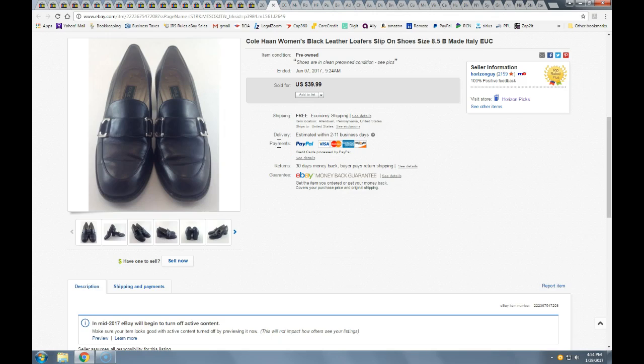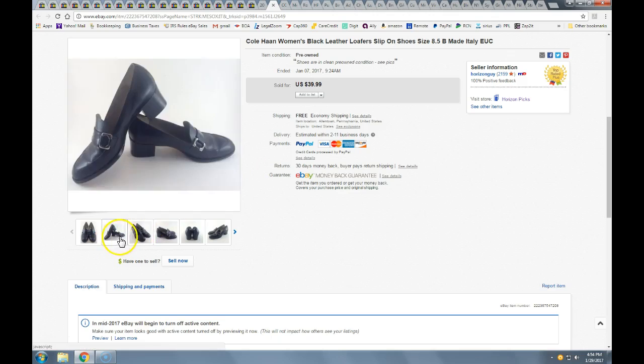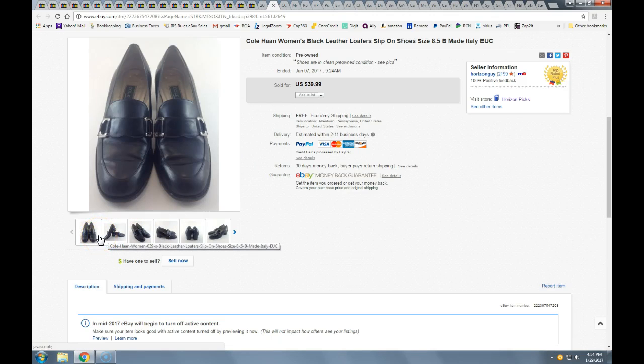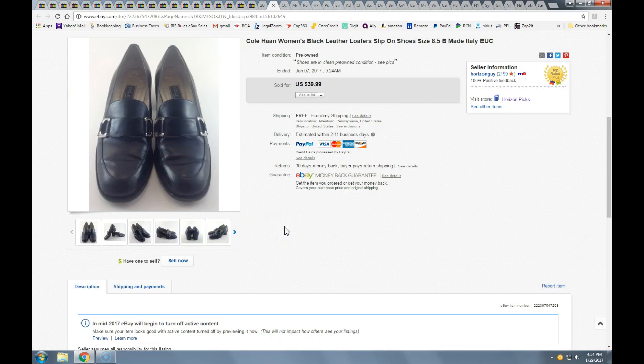And here's a female pair of Cole Haan — women's loafers that sold for the full price of $40 with free shipping. Cole Haan is great stuff. Look at the leather carefully — check for creasing. Cole Haan leather is usually good quality and you can clean and buff them out. It's a brand people will buy used. Again, half-off Salvation Army, probably two to three bucks.